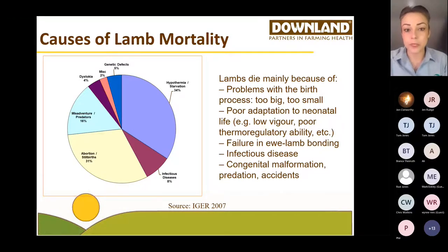Starvation is something we know we can influence. Abortion and stillbirth — arguably we can have an influence with management. Misadventure and predators — if you've got strong, vigorous lambs that are up and about as soon as they're born, they're less likely to get picked off by predators. So these are all things that we can have an influence on.